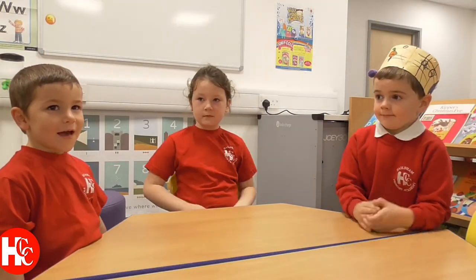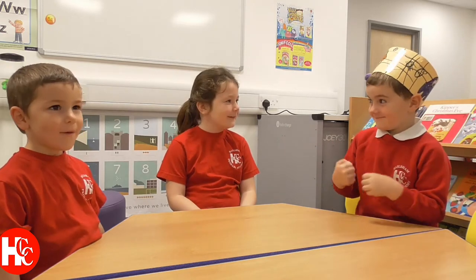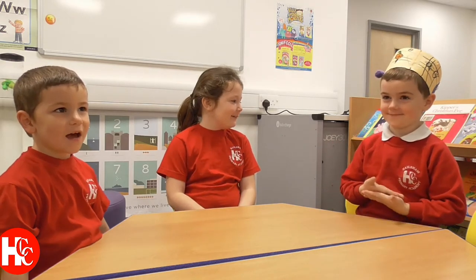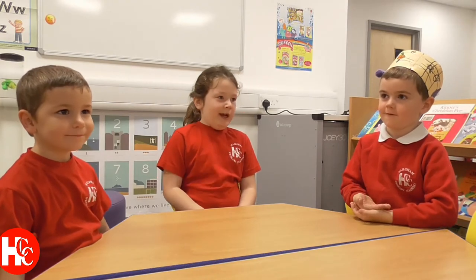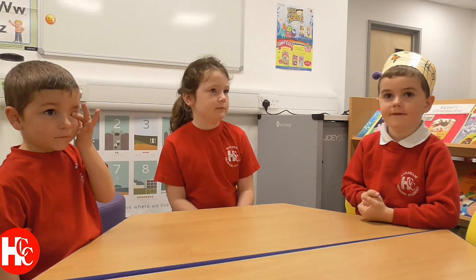We do exercise to get our bones strong. What kind of exercise and PE do we do at Hailsham Primary Academy?